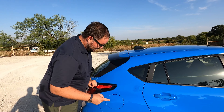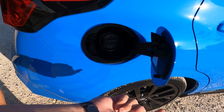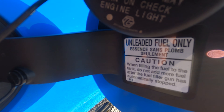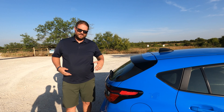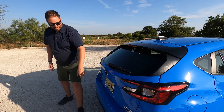The fuel cap doesn't have a release lever, which is nice, though it's a cap and not the capless system — but there is a holder, so partial pass. Unleaded fuel only, no premium needed. 87 octane has you covered.